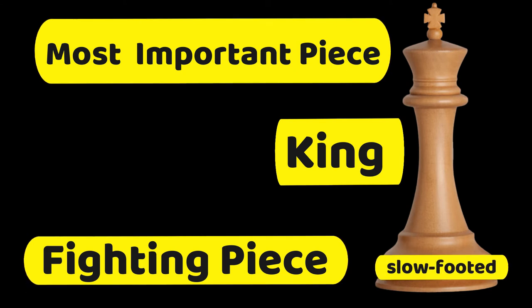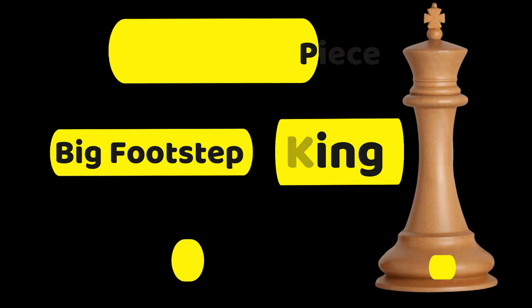One square at a time ang movement niya — pero kahit ganon, malaki ang paa niya. If it stands on one square, it controls nine squares.